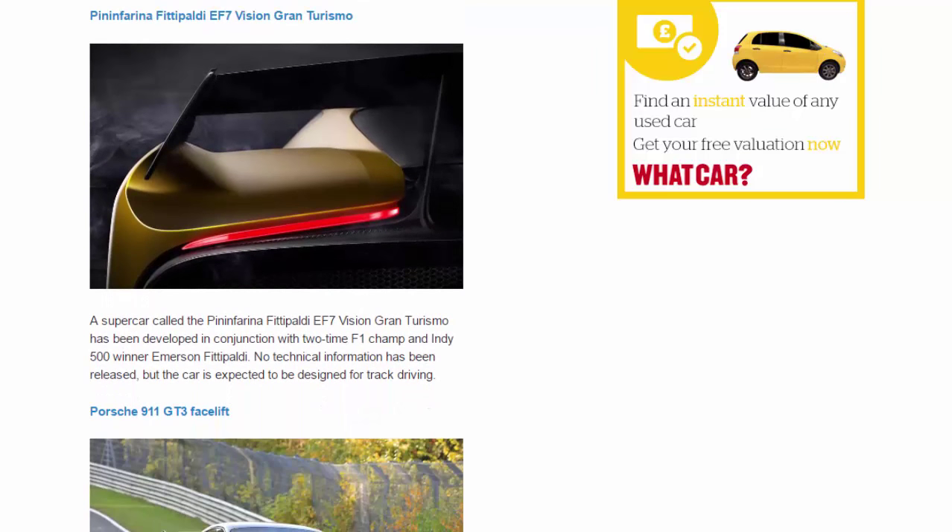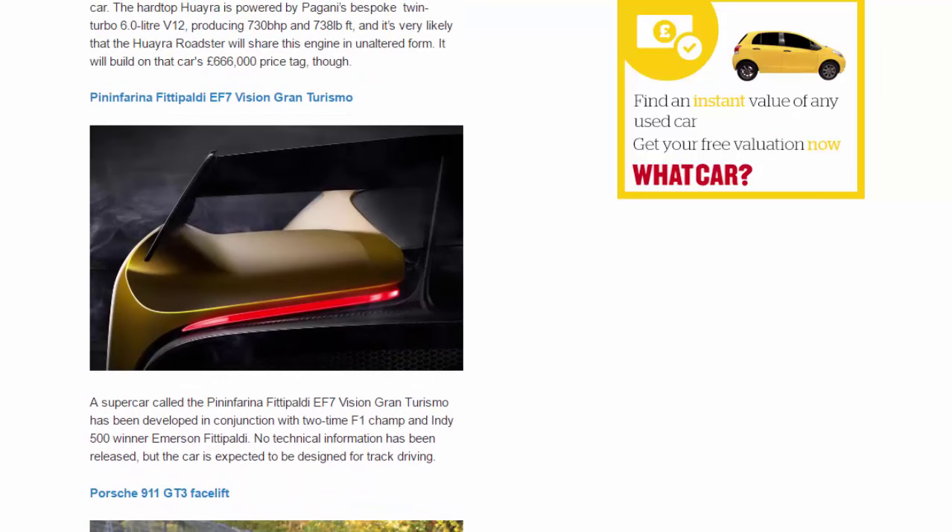Pininfarina Fittipaldi EF7 Vision Gran Turismo. A supercar called the Pininfarina Fittipaldi EF7 Vision Gran Turismo has been developed in conjunction with two-time F1 champion and Indy 500 winner Emerson Fittipaldi. No technical information has been released, but the car is expected to be designed for track driving.